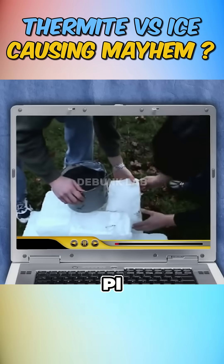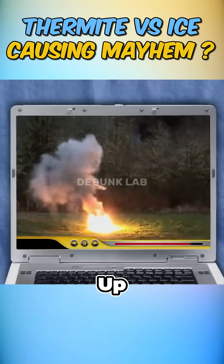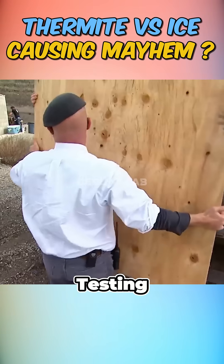You may have seen viral videos where someone places a bucket of thermite on a block of ice, lights it up, and boom, it explodes like a mini-bomb. But is that legit or just internet trickery? To find out, Mythbusters headed to their explosive testing range.